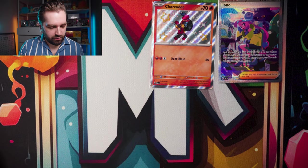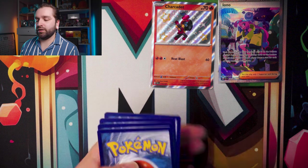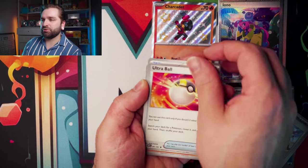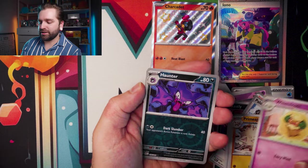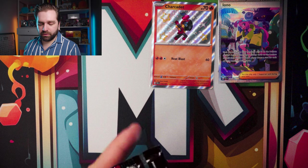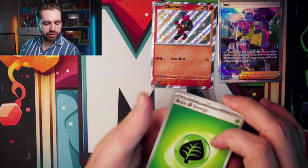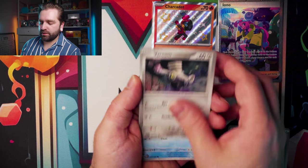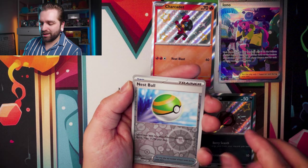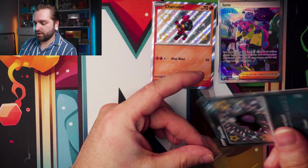That's two hits out of the second Booster Bundle, three from the first. Next pack — water energy, Noibat, Chimecho, Gastly, Paldean Student, Ultra Ball, Primate, Whimsicott, reverse Haunter, reverse Exeggutor, Goldengo. Going for master set so I need some of those reverse holos. Next pack — Baby Shiny Shroodle! Ness Ball into a Houndstone at the end. Definitely take that.